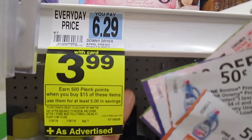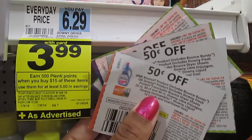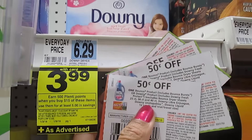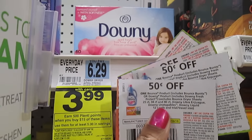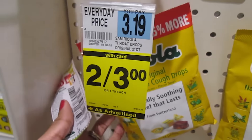So you'll be earning 1,000 Plenti Points, which is the equivalent of $10 worth of savings, and you'll be using $7 worth of coupons. After coupons and points, doing this deal twice it'll be like $17 worth of savings, which is really good for the dryer sheets and the fabric softener. Also, the Ricola cough drops are on sale two for $3.